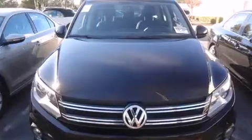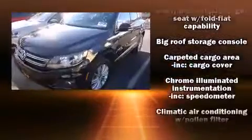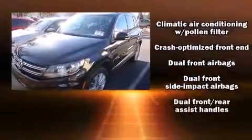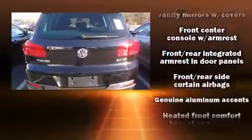Premium sound drives eight speakers, providing you and your passengers a sensational audio experience. Take assurance in side-curtain airbags, providing head protection in the event of a severe collision.